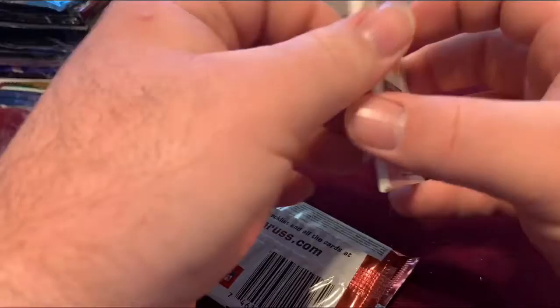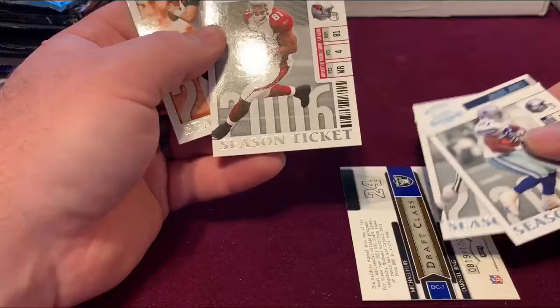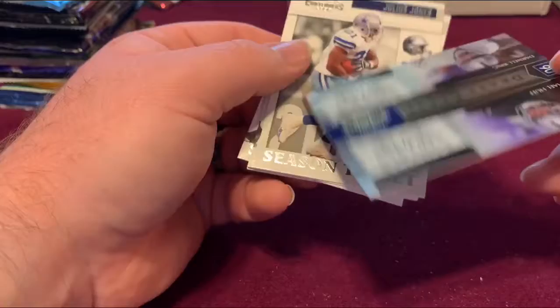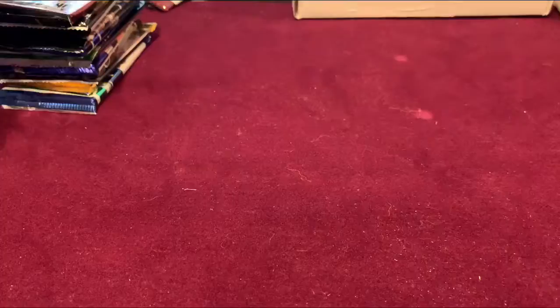I got Carson Palmer in the back. We might have a hit with that one. Miquan Bolden, Carson Palmer — that's a draft class, numbered out of 1,000, it's 819. Let's flip it over — it's a draft class card with Michael Huff and Darnell Bean. Still nice to get numbered cards.